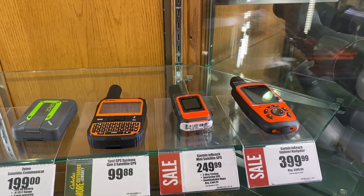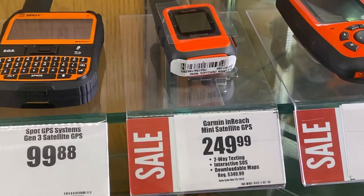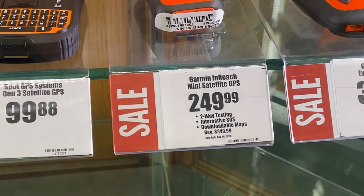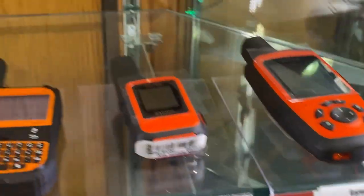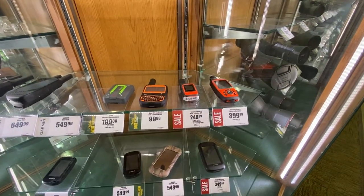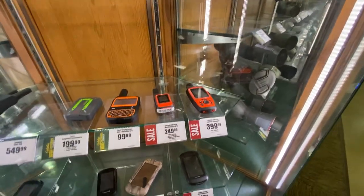Another thing I found here for the hunters — the Flex Tones. These are usually like $20, but they're on sale for $10. Can't beat it. Also here on sale is a little Garmin inReach Mini satellite GPS — I think that's $100 off. The mini right here is a pretty good discount. Those things are really sweet.